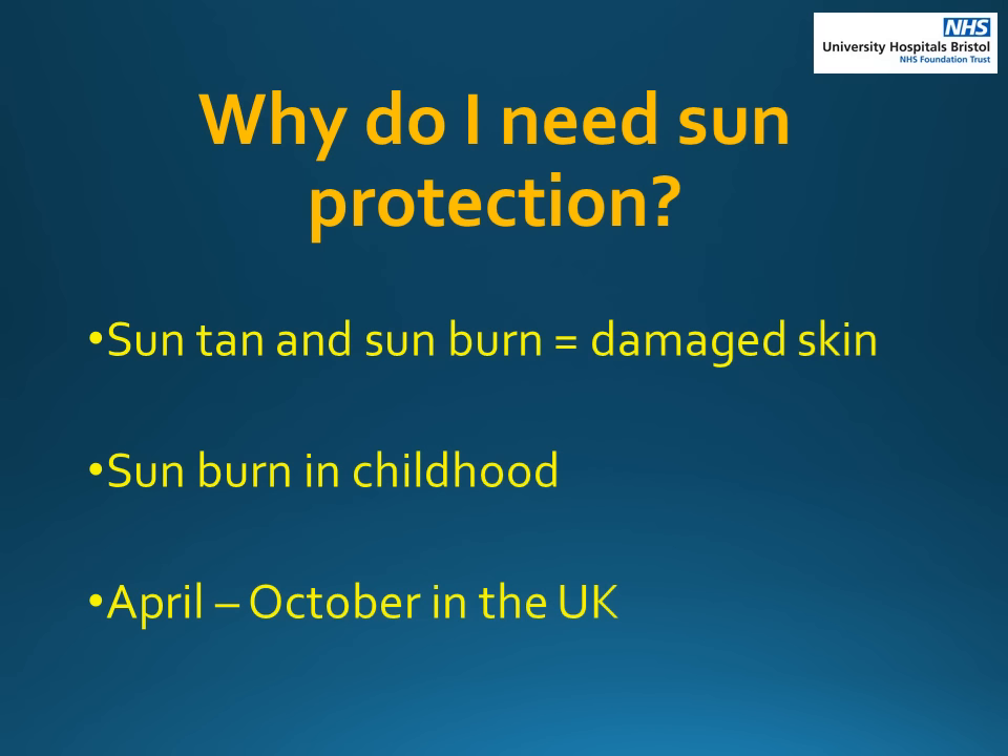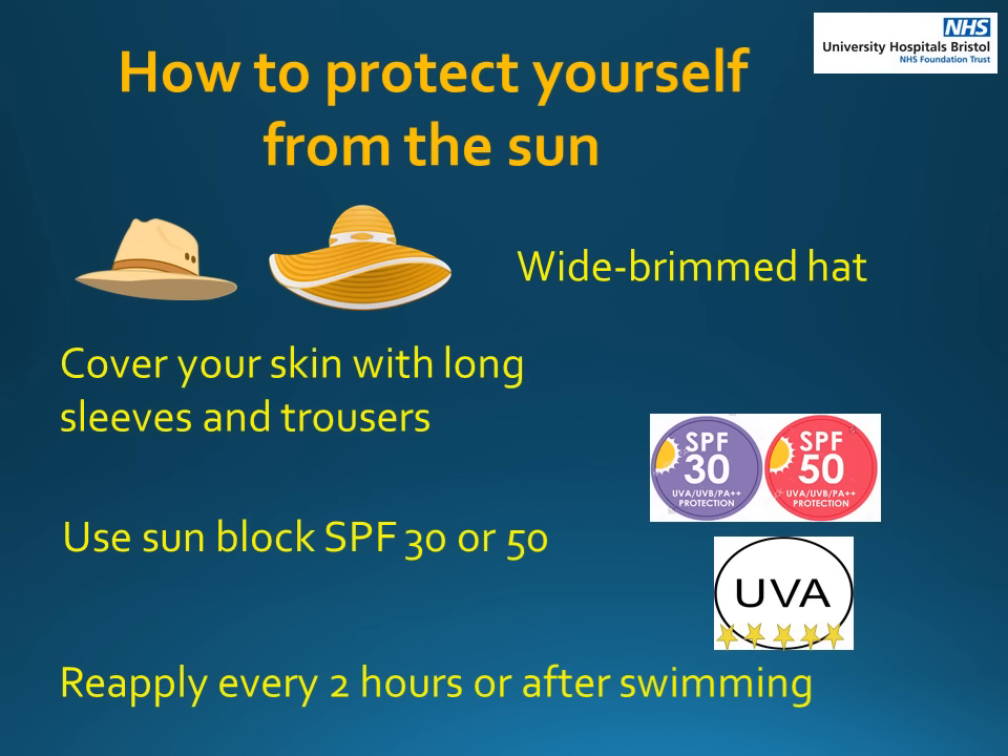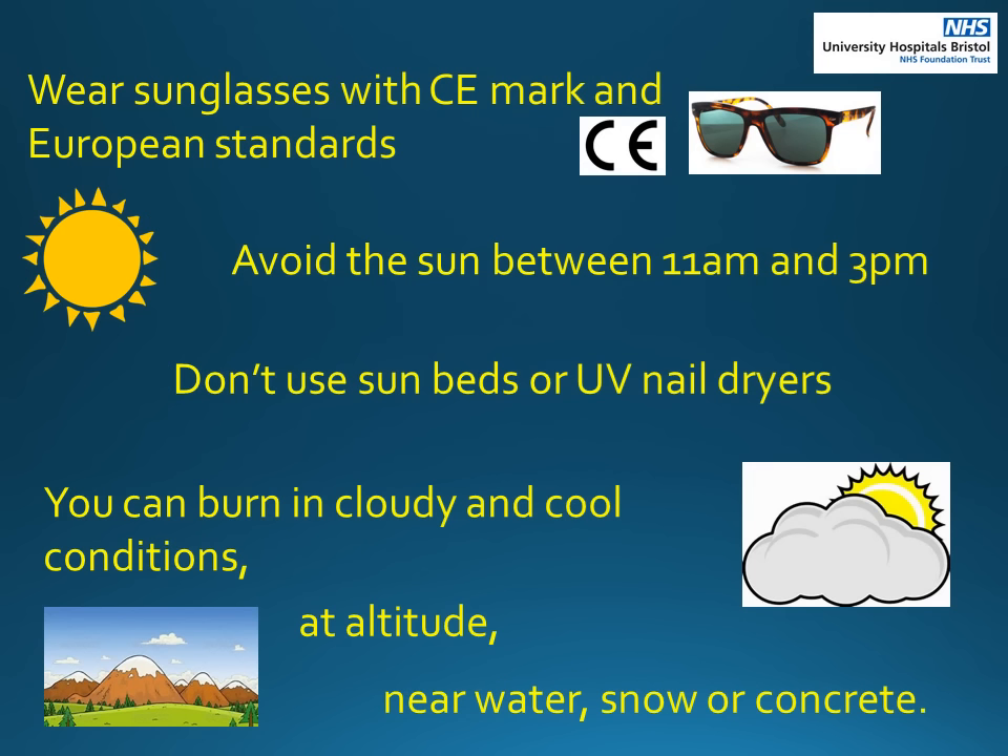Now we will explain how to protect your skin. Wear a wide brimmed hat which covers your face, ears and neck. Cover your skin with long sleeves and trousers, or use sunblock with an SPF rating of 30 or 50 on any areas of exposed skin. Make sure the sunblock has a UVA symbol on the packaging. Apply sunblock 30 minutes before going into the sun and reapply every 2 hours, or after swimming, sweating or toweling dry. Make sure your sunglasses have a CE mark and comply with European standards. It is best to avoid the sun between 11am and 3pm when the sun is strongest. Don't use sunbeds or UV nail dryers. Remember you can still get sunburnt in cloudy and cool weather, or when you are high up — for instance in the mountains or near water, snow or concrete.